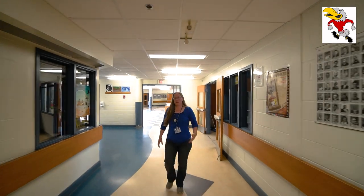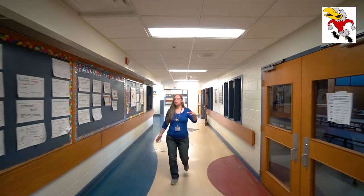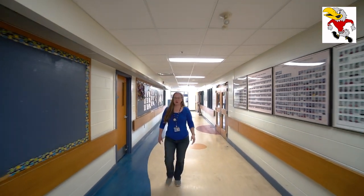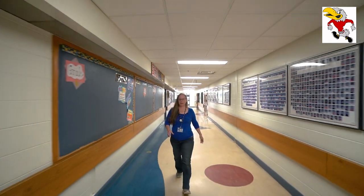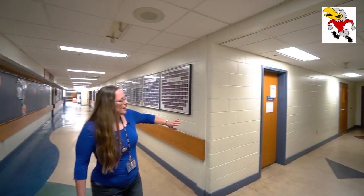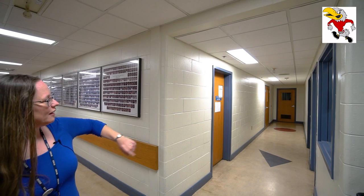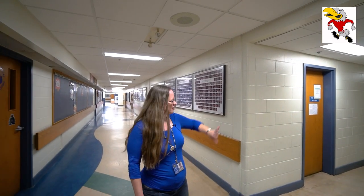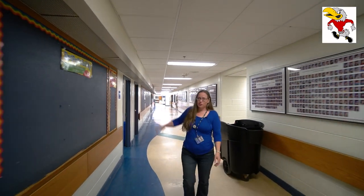The grade six hallway is where the grade sixes spend most of their time. You don't mix too much with the sevens and eights, although there are some times when you'll be going to other areas. This is kind of your space and the grade six teachers do a great job of making it a really welcoming place. If you're taking band, you'll go down that hallway, and the learning center is just on the other side there.